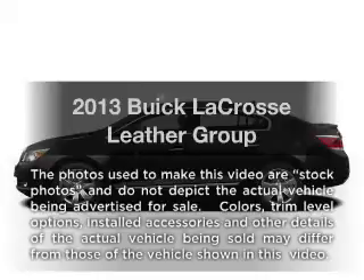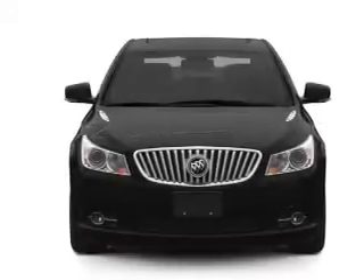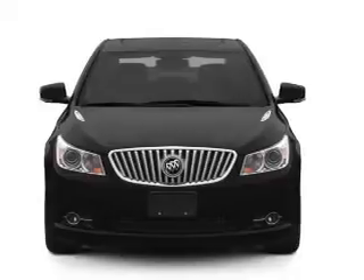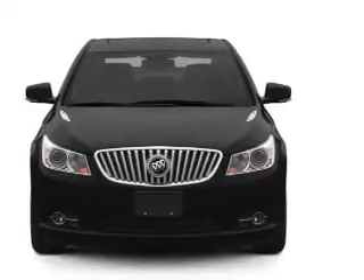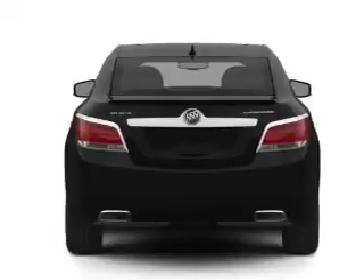Presenting the 2013 Buick LaCrosse. If you're looking for an automobile with great attributes, look no further. With a reliable six-cylinder engine, the powertrain includes front-wheel drive, driven by a six-speed automatic transmission.